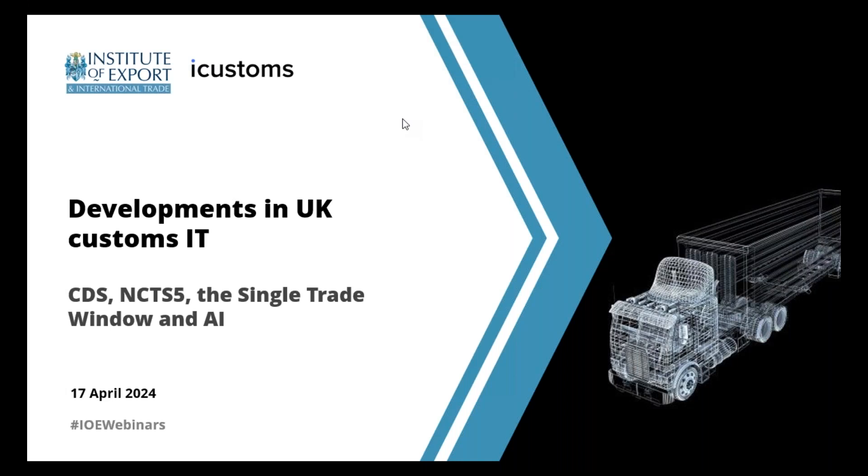Good afternoon everyone and welcome to today's webinar from the Institute of Export and International Trade on developments in the IT that's used in customs and trade in the UK, a session we're running in partnership with iCustoms. My name is William Barnes-Graham, the Executive Editor at the Institute. I'm delighted to be bringing you today's webinar on an area where there's been so much change following Brexit and due to the UK's 2025 border strategy.